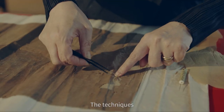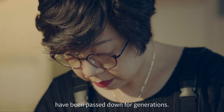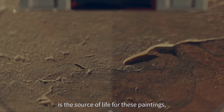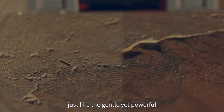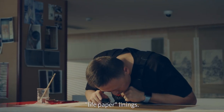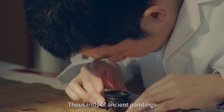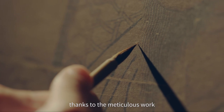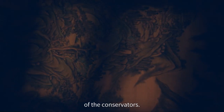The techniques have been passed down for generations, and their superb skill is the source of life for these paintings. Just like the gentle yet powerful live paper linings, thousands of ancient paintings have been dusted off to meet us, thanks to the meticulous work of the conservators.